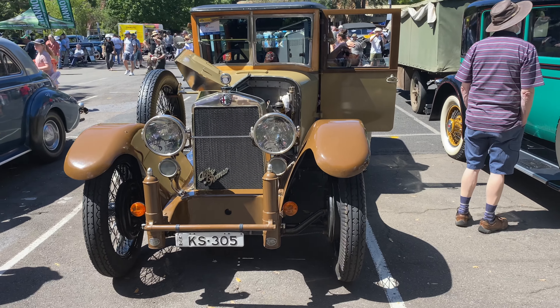This 1923 Alfa Romeo is absolutely gorgeous. It's even got its own period jacking system on each corner, which was made by Westinghouse, it appears. The engine design is so different to all of its contemporaries — all the surfaces are so clean and smooth. It's even got what looks like an updraft carburettor, which is a bit unusual.